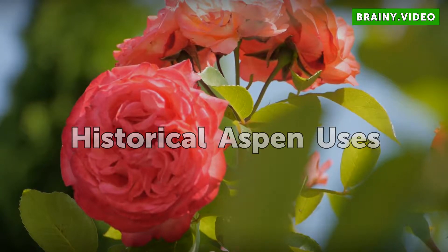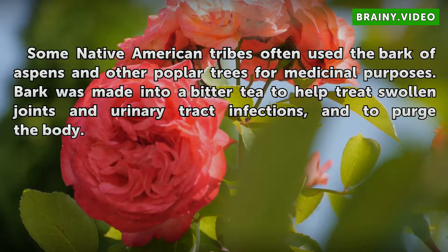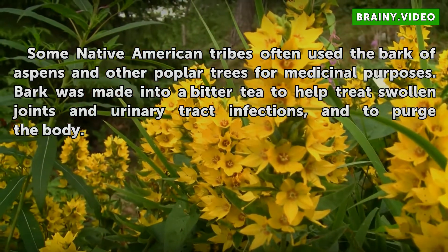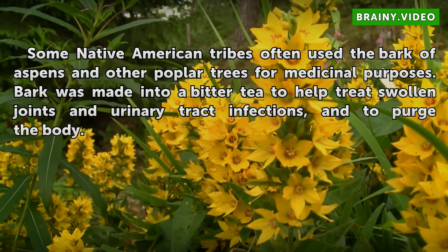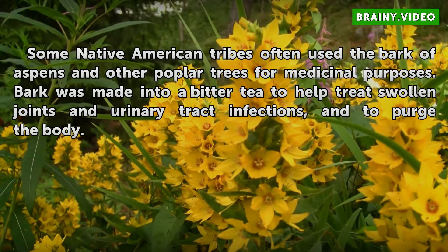Historical Aspen Uses. Some Native American tribes often used the bark of aspens and other poplar trees for medicinal purposes. Bark was made into a bitter tea to help treat swollen joints and urinary tract infections, and to purge the body.